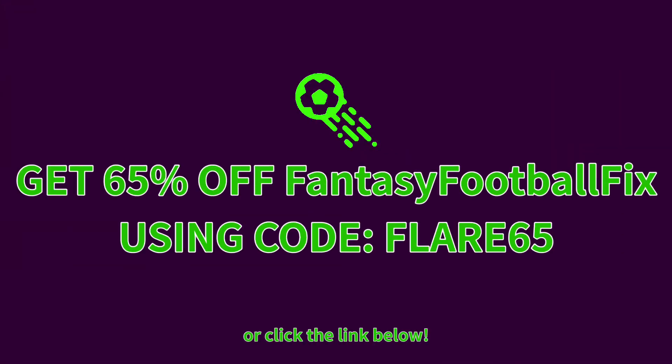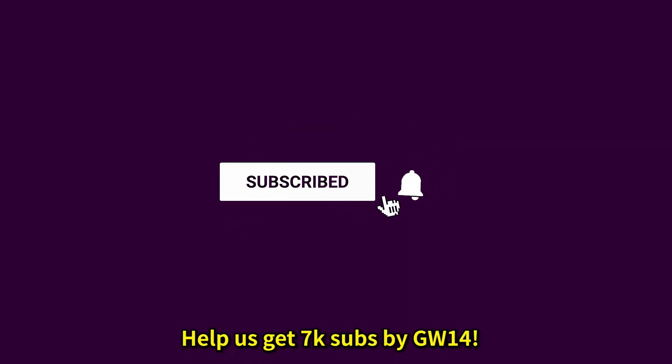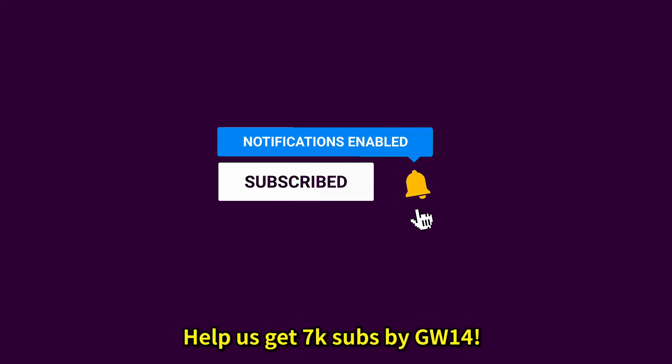That's all for today's buy, hold, sell for FPL gameweek 14. I hope you enjoyed the video — if you did, give it a like and subscribe as we're trying to hit 7k subs by the start of gameweek 14. Click the notification bell so you don't miss future uploads, and leave a comment with your thoughts and transfer plans for the upcoming gameweek. I'll see you guys in the next one.